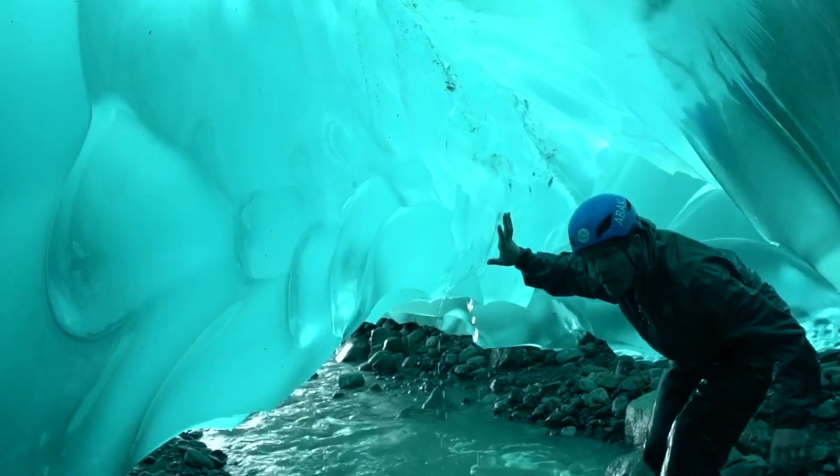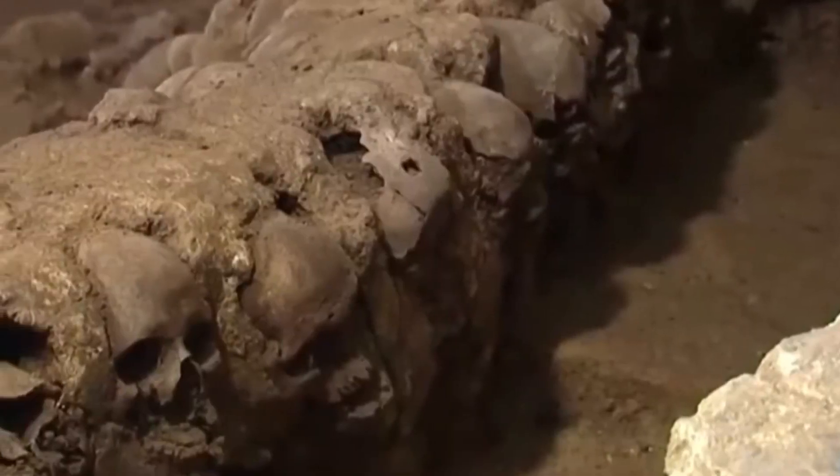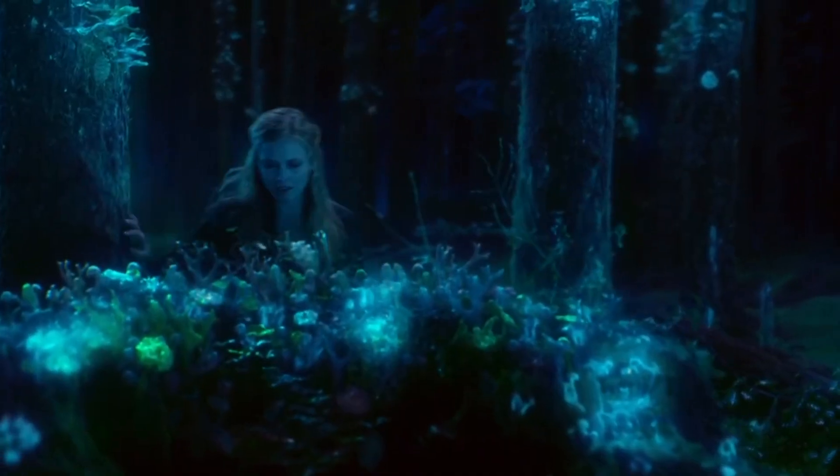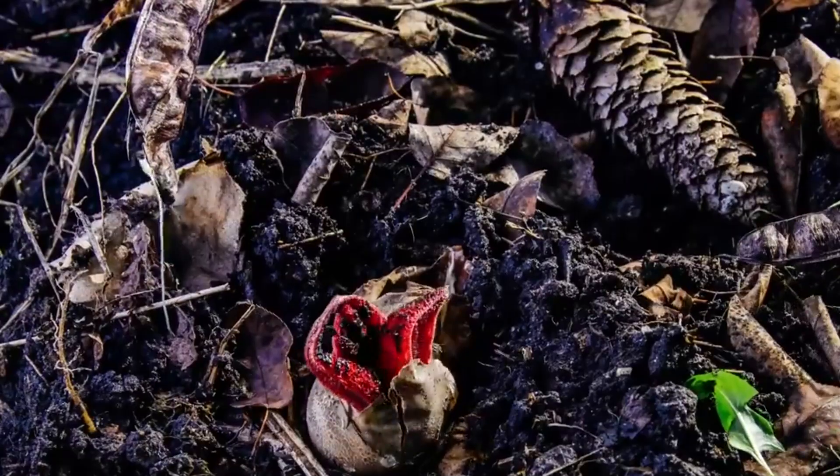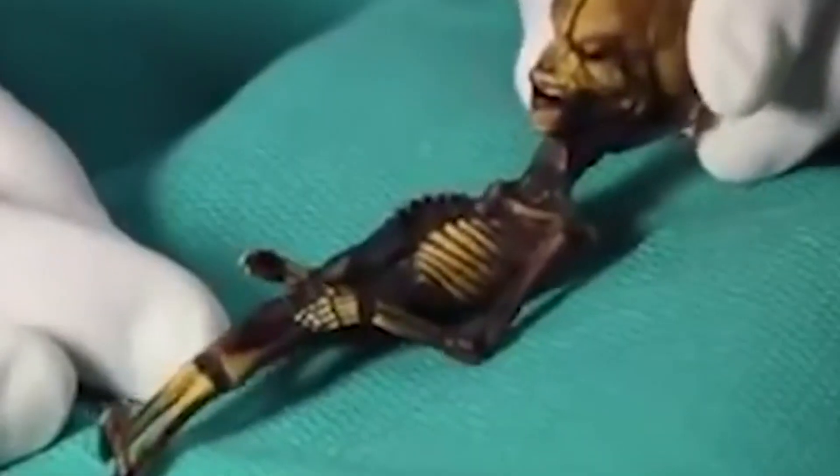Every other day, scientists discover pretty amazing things like mysterious ice caves, a tower made out of human skulls, an Indian glowing forest, and a plant that gives temporary tattoos. But let's start with a peculiar alien-like skeleton.